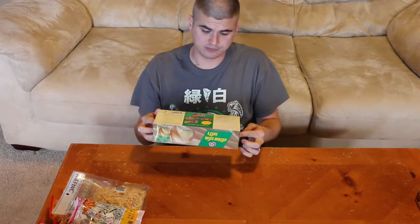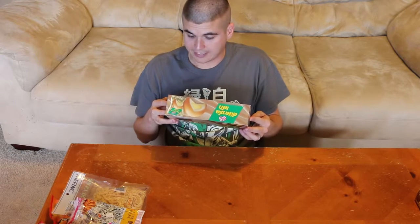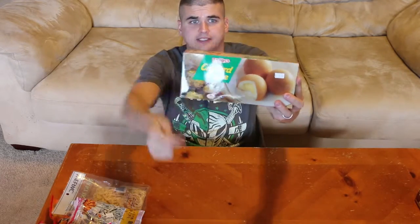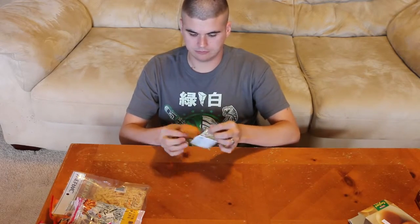Next, these look really interesting. These are called custard cakes. Most of the writing is in Asian — it looks like Thai writing. The English on here says custard cakes, so pretty self-explanatory. Looks like some kind of bun cake with a vanilla custard on the inside. The guy at the register said they were really good, so let's try them. Opening it up — sponge cake, like a twinkie kind of cake.